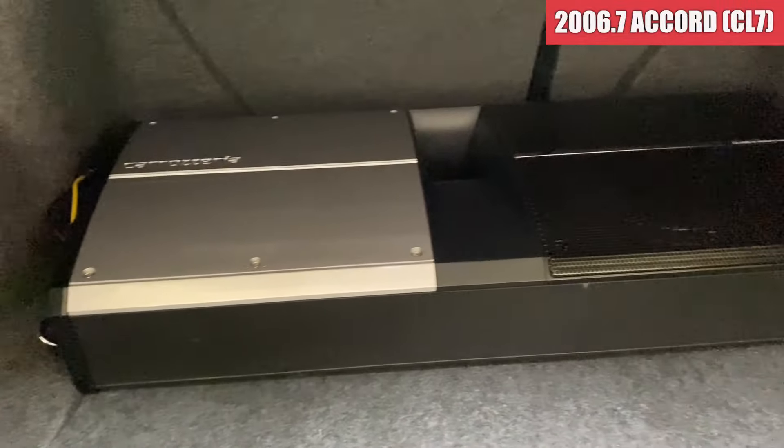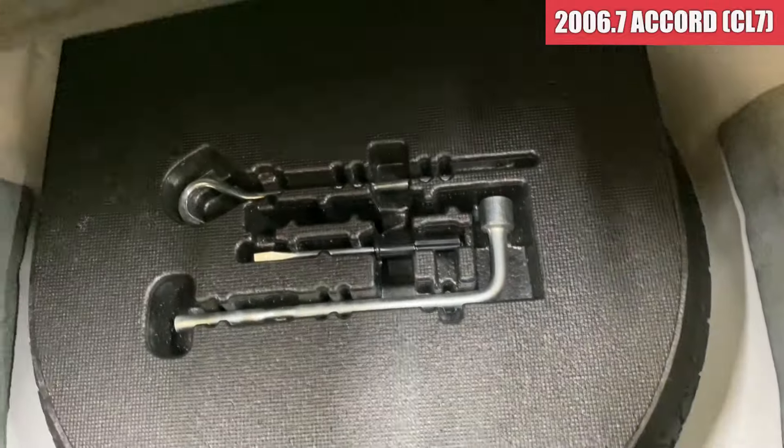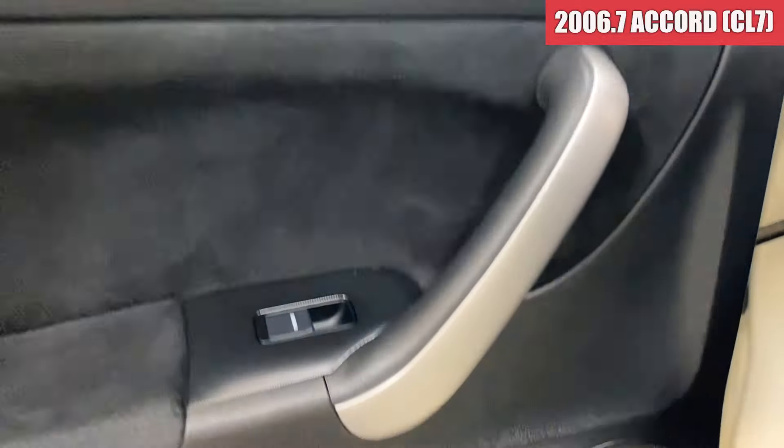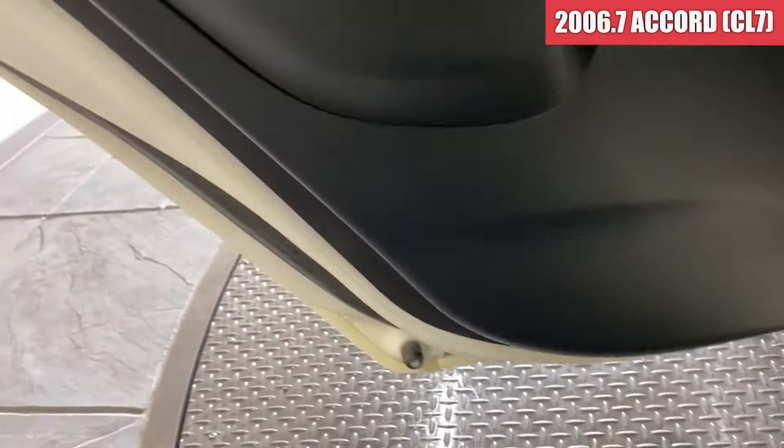リアのシートの方も綺麗な状態ですね。で、結構でっかいウーファーがドンと乗っかっている感じですね。ちょっと古そうですね、このウーファーはね。まあ車載工具の方も揃っている感じですかね。助手席側の後ろのドアです。ドアトリム、綺麗な状態ですね。